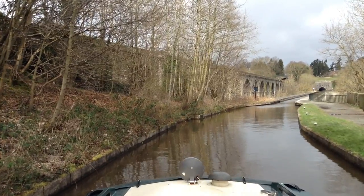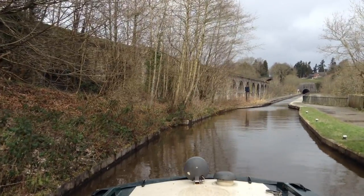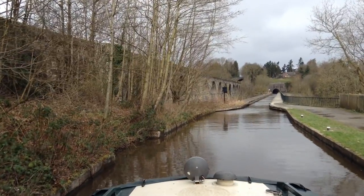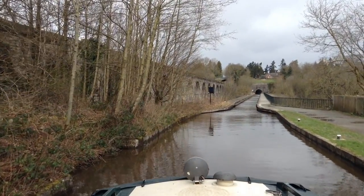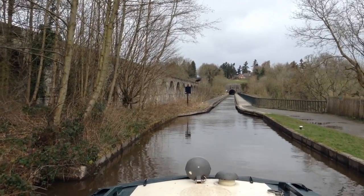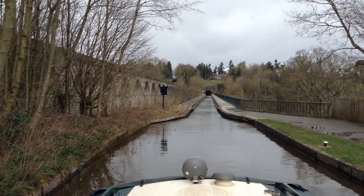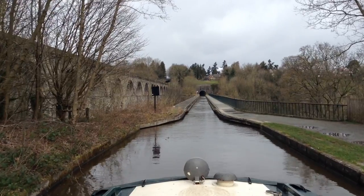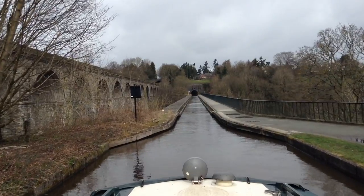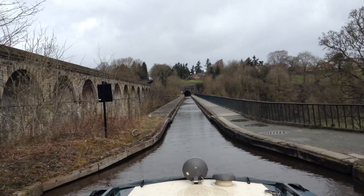Here we are at Chirk Aqueduct. To give you a good indication of how slow it is to travel around on a narrowboat — or at the very least on Tilly — it's going to take us almost five minutes just to get to the other side. To give that a little bit of general perspective, if you look at the arches of the viaduct up to the left-hand side, that'll give you a sense of the scale. This is the sort of area that by walking or on a bike you can absolutely zip across.